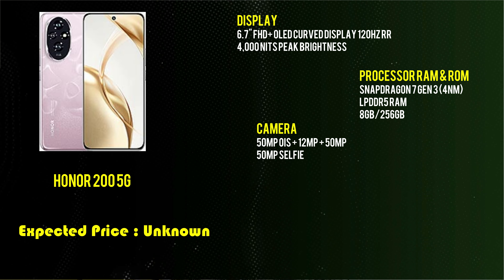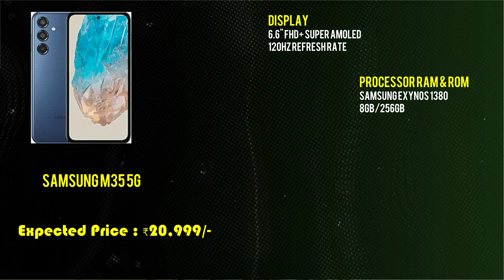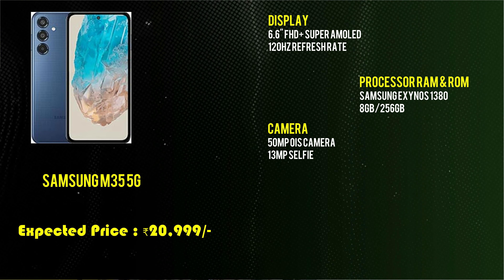The next phone features a 6.6-inch Full HD Super AMOLED display with a 120Hz refresh rate. It is powered by a Samsung Exynos 1380 processor with 8GB RAM and 256GB ROM. It has a 50MP camera with optical image stabilization and a 13MP selfie camera.